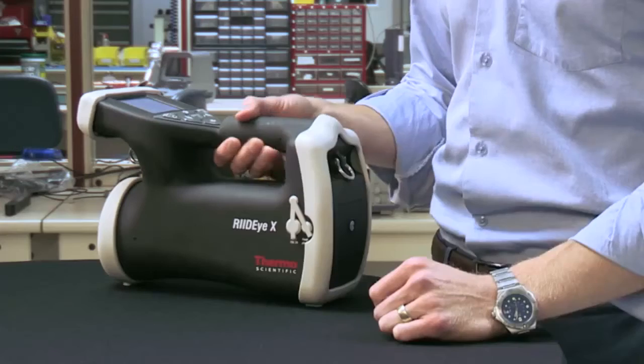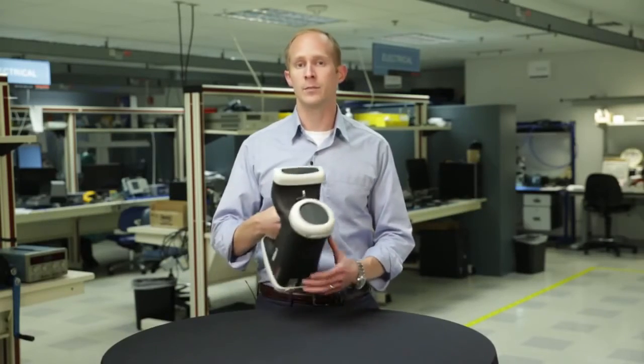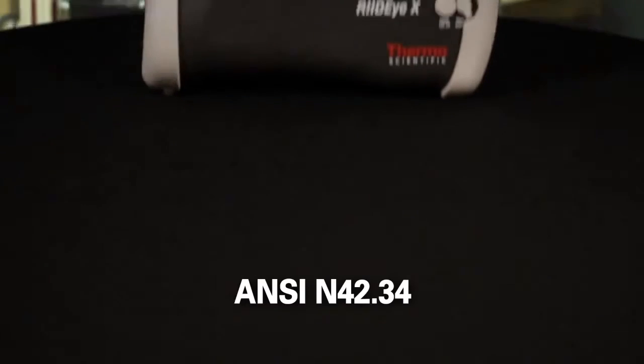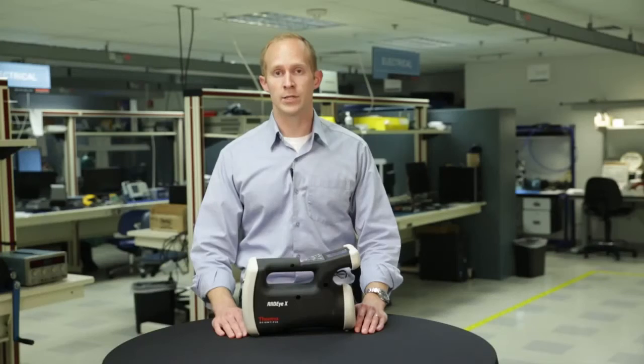The RID-IX is the first commercially available product to utilize Qlik. The location of the Qlik crystal in the handle makes it capable of detecting both fast and thermal neutrons, which greatly enhances its ability to detect massed isotopes. You can be assured of the performance of the RID-IX as well — it's been independently tested to be compliant to ANSI N42.34, the RID performance standard, by the Oak Ridge National Lab.